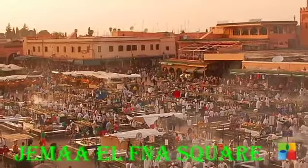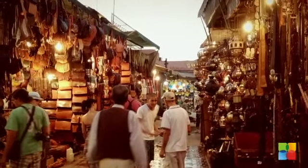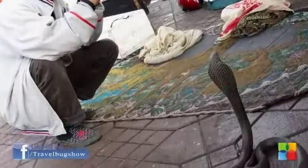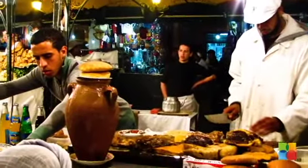Jemaa Al-Fna Square is a square and marketplace in Marrakesh's Medina Quarter. It remains the main square of Marrakesh, used by locals and tourists. This square is filled with snake charmers, medicine men, music, dancers, henna tattooists, and more. As the sun sets, this square offers a wide variety of street food.